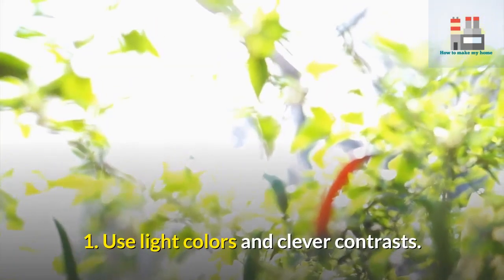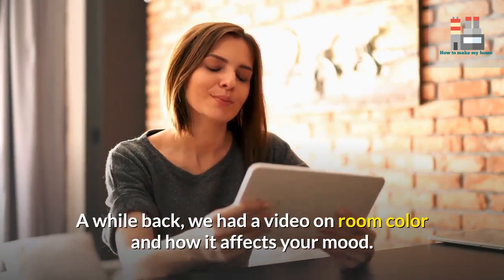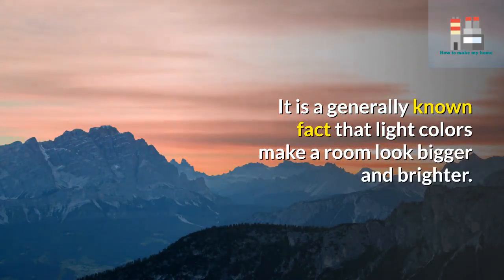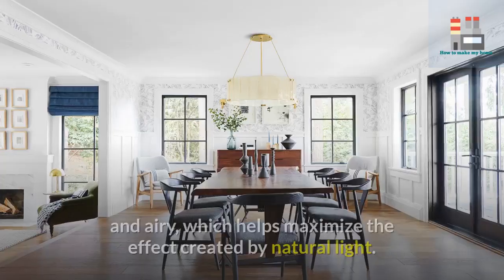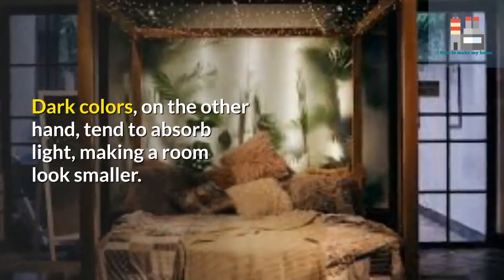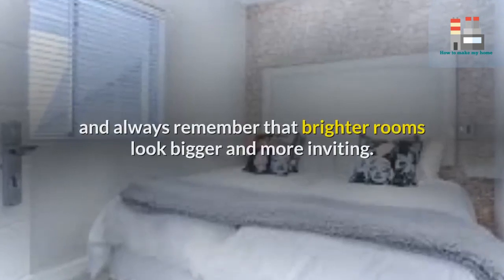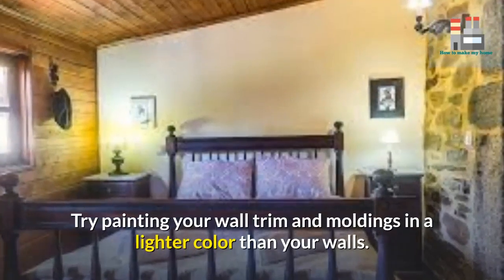One: use light colors and clever contrasts. It is a generally known fact that light colors make a room look bigger and brighter. Light and bright walls are more reflective, making a space feel open and airy, which helps maximize the effect created by natural light. Dark colors, on the other hand, tend to absorb light, making a room look smaller. For an optimum effect, select soft tones of off-white, blue, and green.